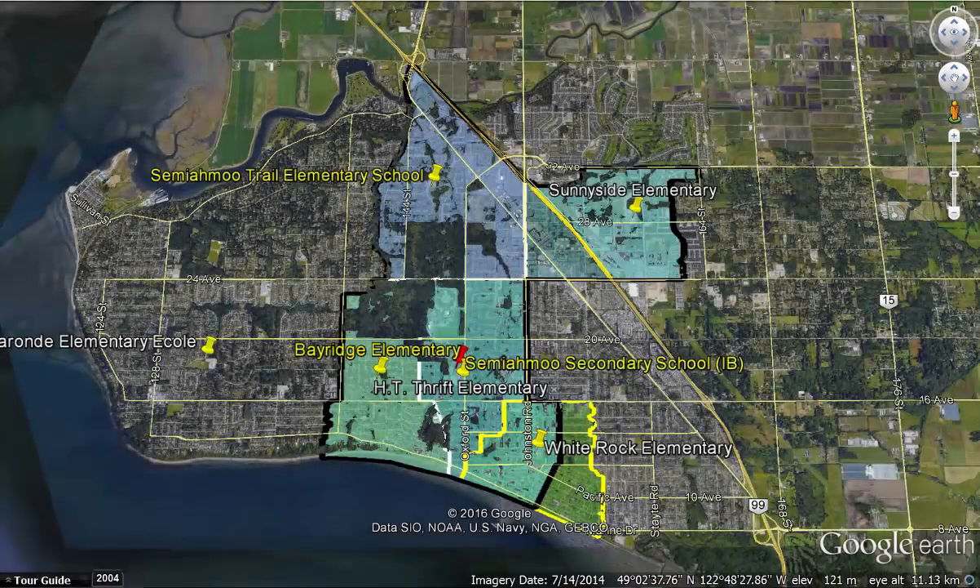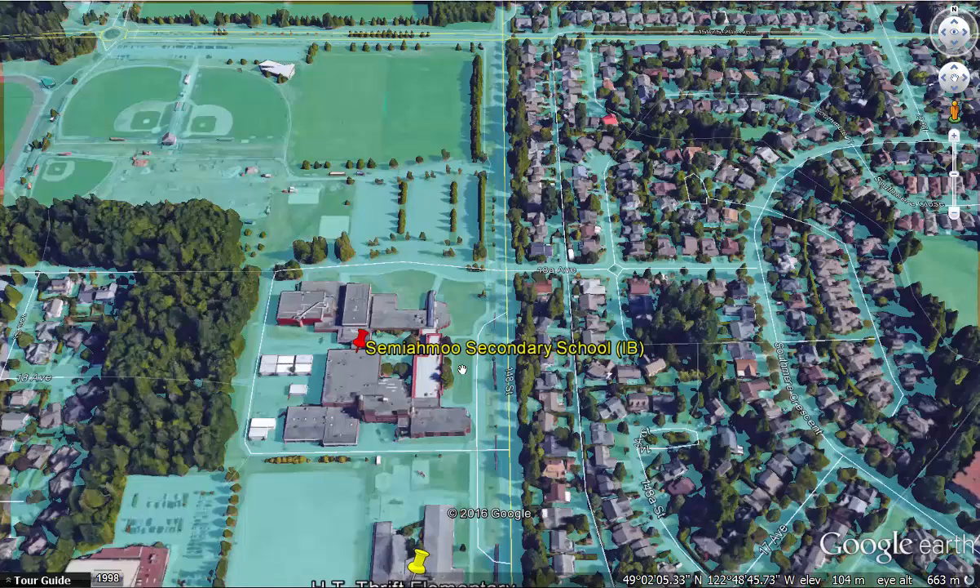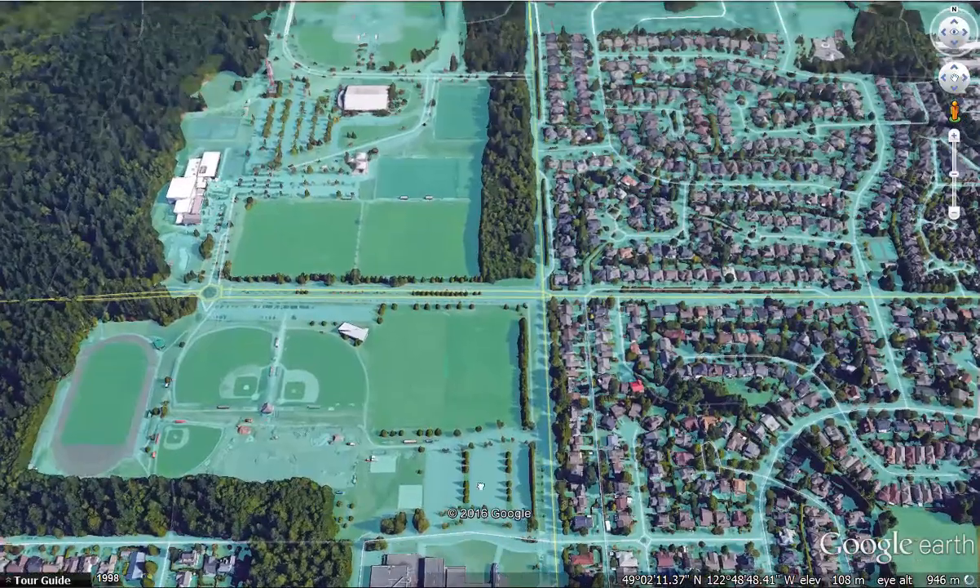This is the Semiamu Secondary catchment with the elementary school catchments blocked off as well. You can see here the close-up of Semiamu Secondary and it's right by the South Surrey Athletic Park.